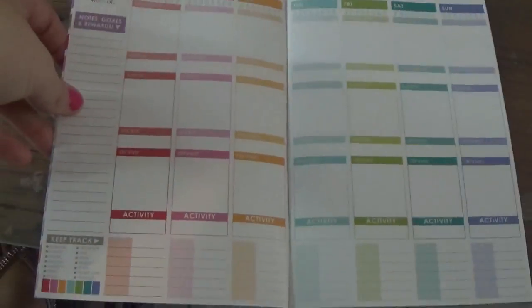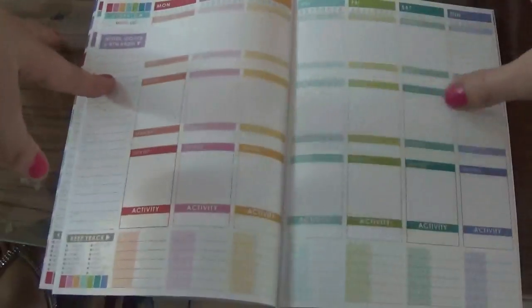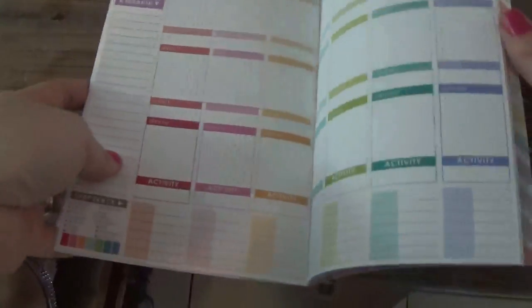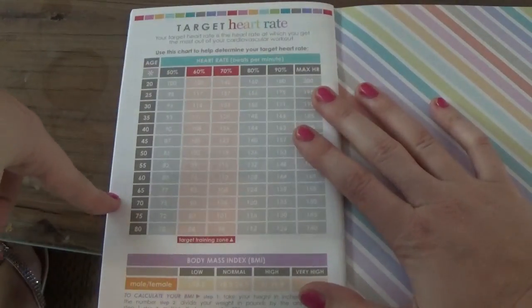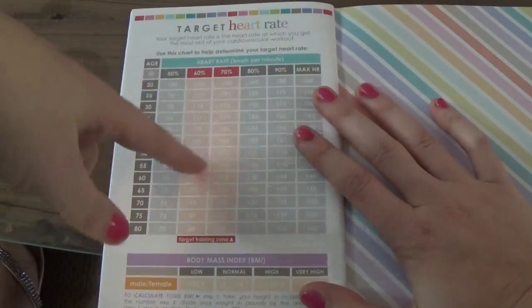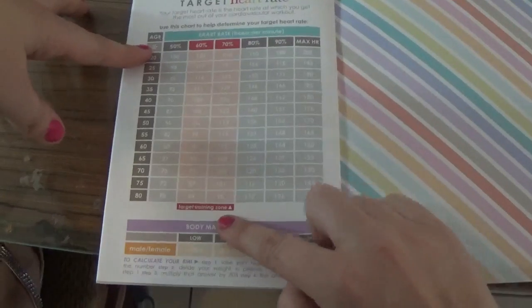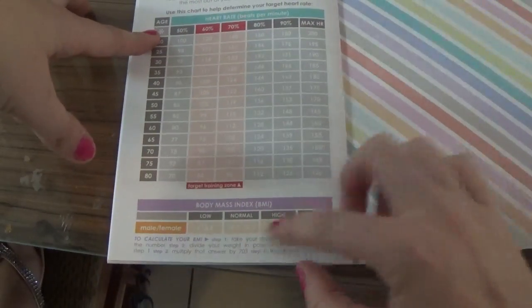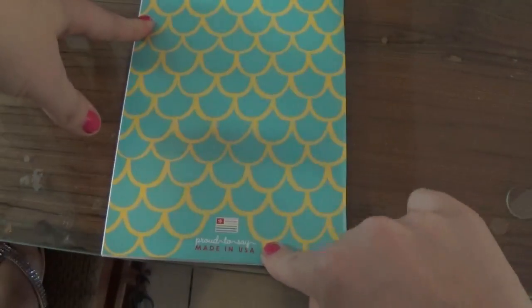You've got enough of this layout for three months. It's very lightweight. And then the back has a target heart rate chart with your age and different percentages for getting your heart rate up, a target training zone showing where you want to be, male and female body mass index information, and instructions on how to calculate your BMI. It's proudly made in the USA.